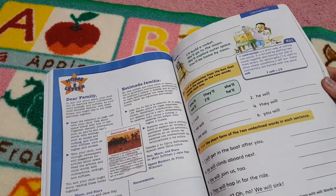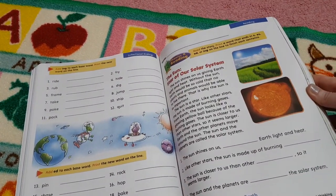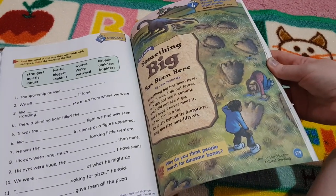So more building words, and then we're on to contractions, plural endings, inflection endings, some more reading, suffix work — that looks fun.